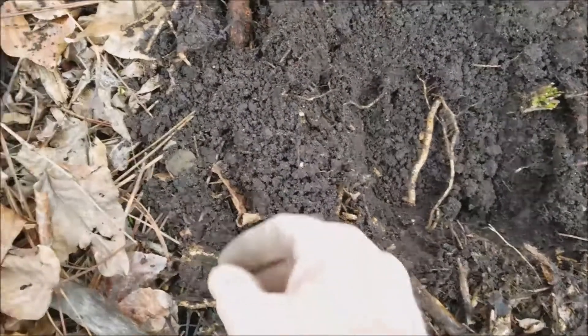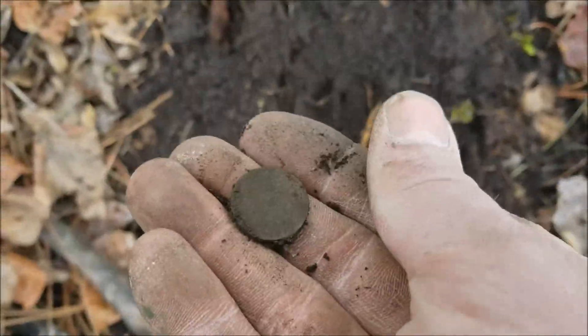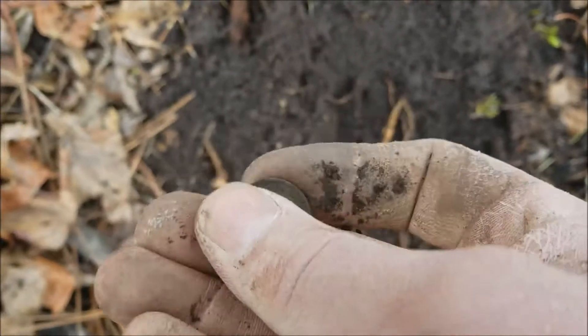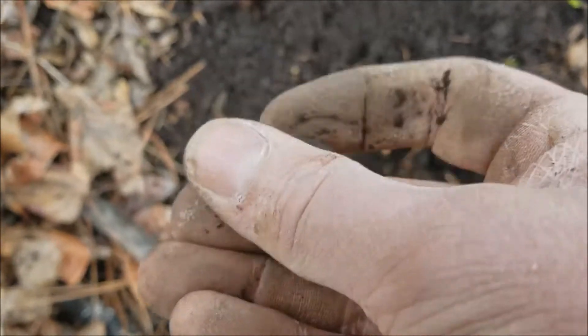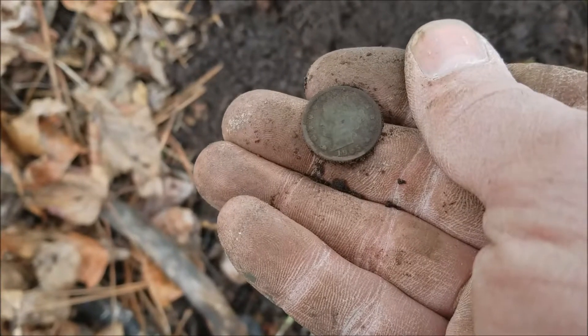Another nickel from about six inches down. Could it be an old one? Or is it even a nickel? Unbelievable — it's another V nickel!